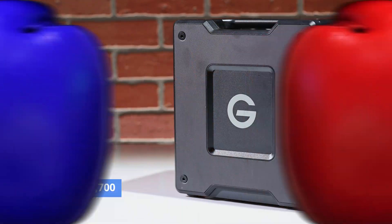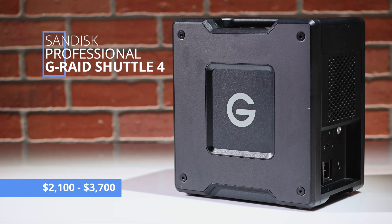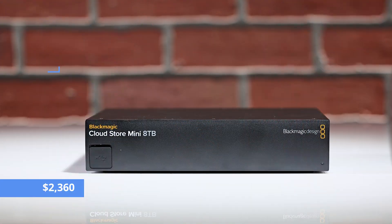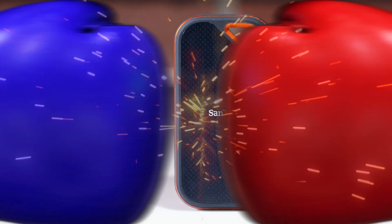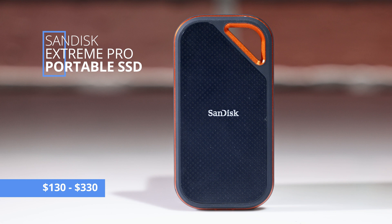Today, we're clearing the ring for a monumental battle between three powerful video storage solutions. In one corner, we have the SanDisk Professional G-RAID Shuttle 4. In the other corners, there's the Blackmagic-designed 8-terabyte CloudStore Mini and the SanDisk Extreme Pro portable SSD. It's going to be a tremendous battle royale, so let's get ready to rumble.